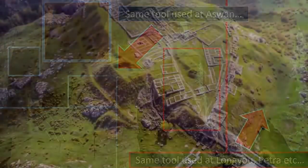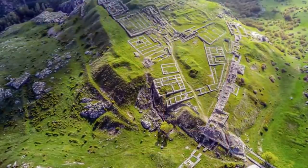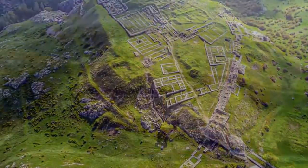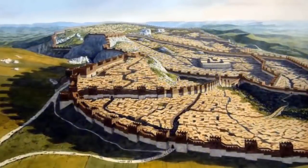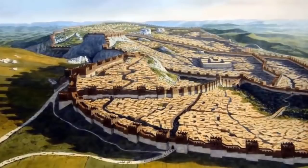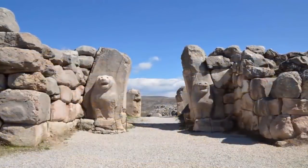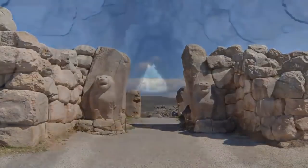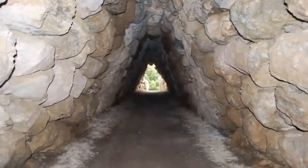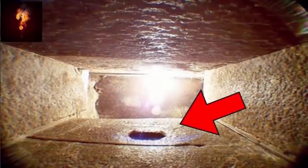Hattusa is a melting pot of baffling construction techniques and surviving ancient artifacts. Within permitted timelines, the site predictably has a well-explored period of inhabitation, yet any explanation as to how these more recent ancestors achieved its construction conveniently eludes modern academia. Hattusa was also known to have been the capital of the Hittite Empire in the Late Bronze Age, added to the UNESCO World Heritage List in 1986.